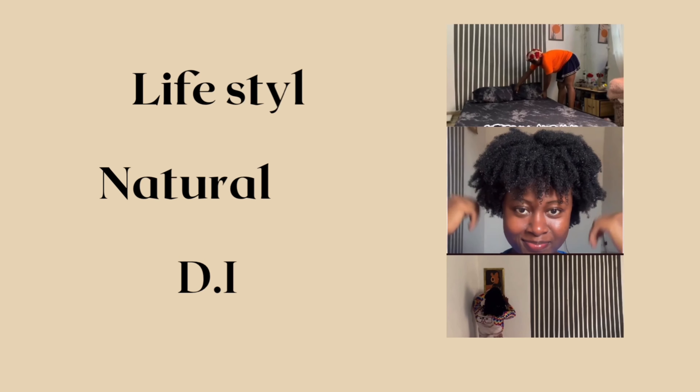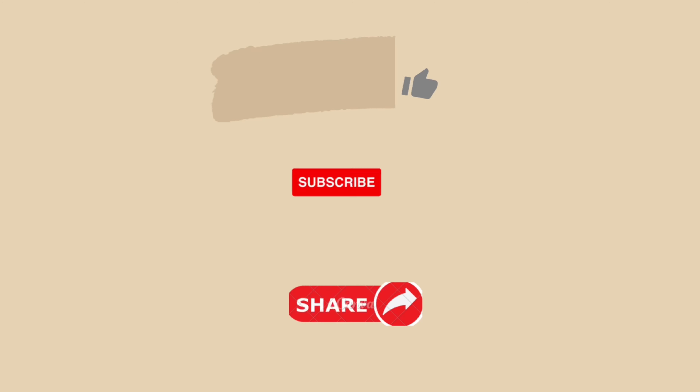Hi guys and welcome back to my YouTube channel. My name is Chick Zima and you're highly welcome back to this video. Today I'm talking about skincare and everything I use to take care of my skin and my face. If you find the one, you should never give her up.